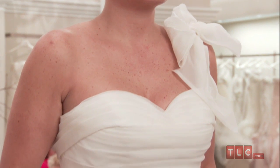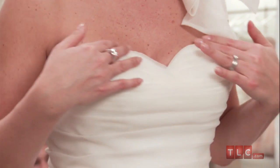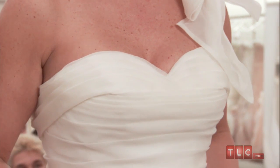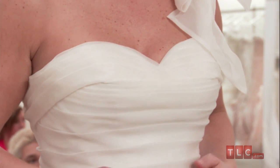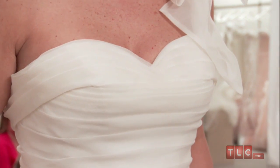At the neckline, a true sweetheart shape is emphasized by gently curving fabric, and just beneath the sweetheart outline, horizontal bands of ruched organza begin. The straight lines call extra attention to the soft shape of the neckline.